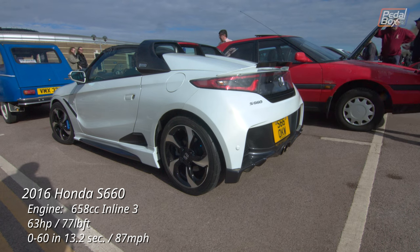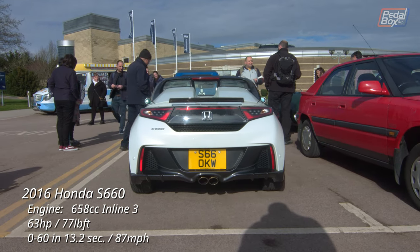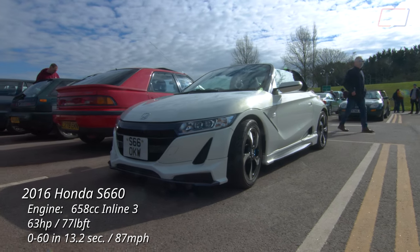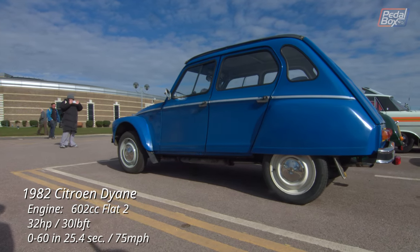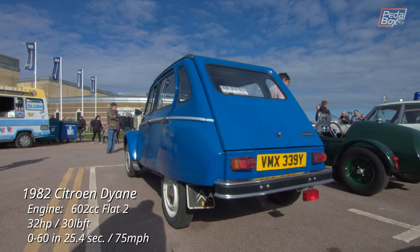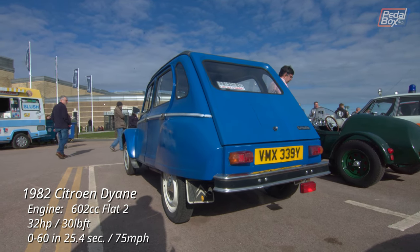The Honda S660 always struck me as a superb B-road weekend car — a wheel at each corner, a turbo three-cylinder engine and a mere 850 kilos to throw about should make for a great drive. And it's parked next to something a little less throwable, the Citroen Dyane — an evolution of the 2CV to compete against the Renault 4, which took a huge number of sales after it arrived in 1961.